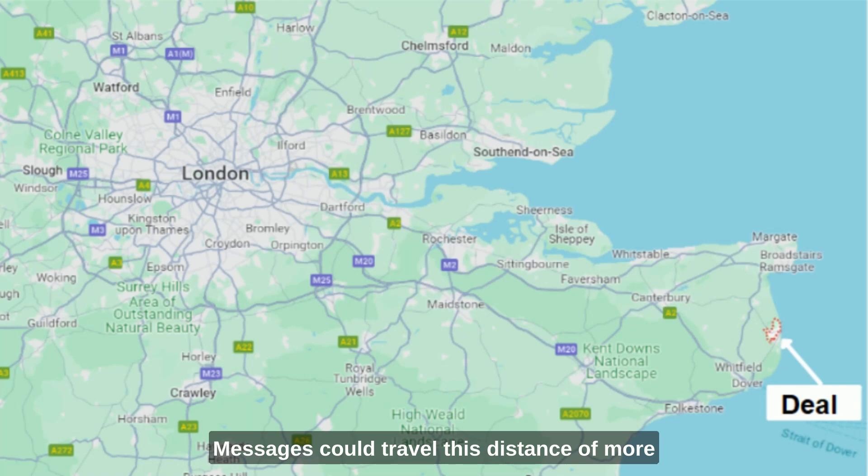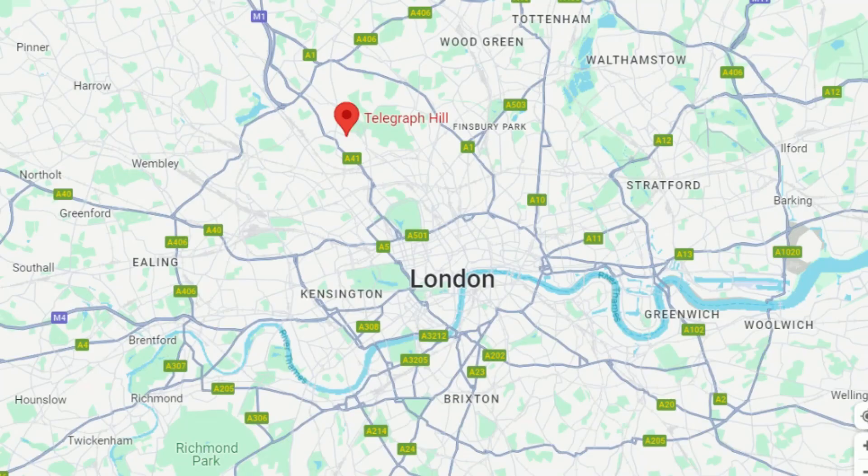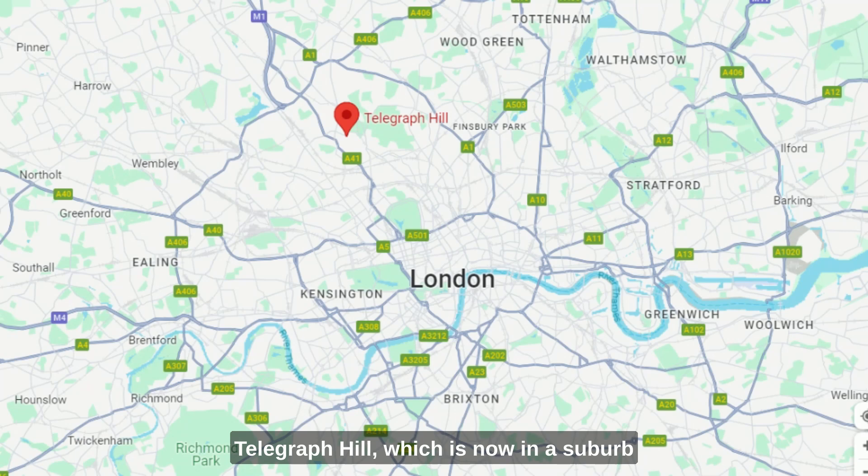Messages could travel this distance of more than 80 miles in about 60 seconds. By 1808, there were over 65 sites in use. The French system was more extensive. As you can see, both systems used arms in daylight and lights at night. Telegraph Hill, which is now in a suburb of London, is called so because it hosted one of these early relay stations.